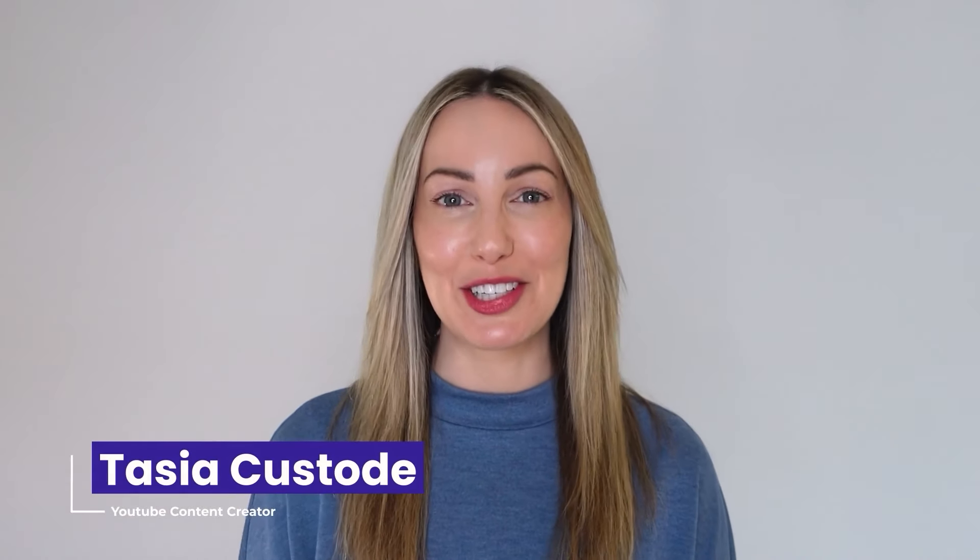Hey, my name's Tasia Custode, and in this video I'll introduce four AI tools that are not ChatGPT or MidJourney that can help your growing business. So let's get started.